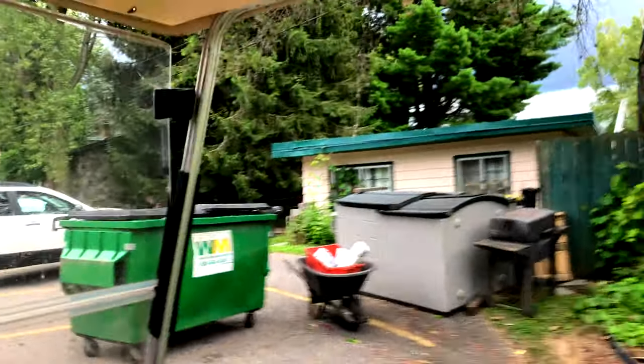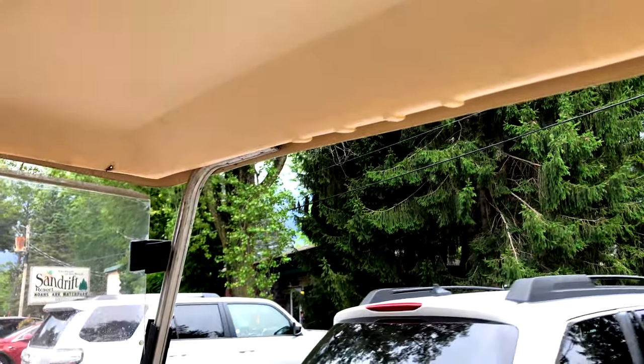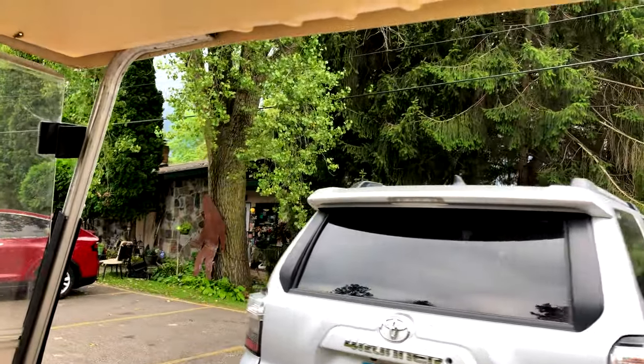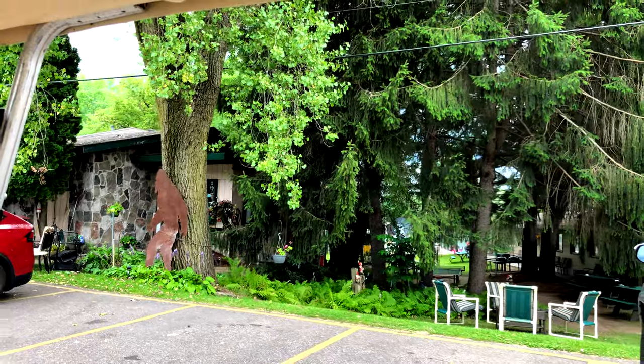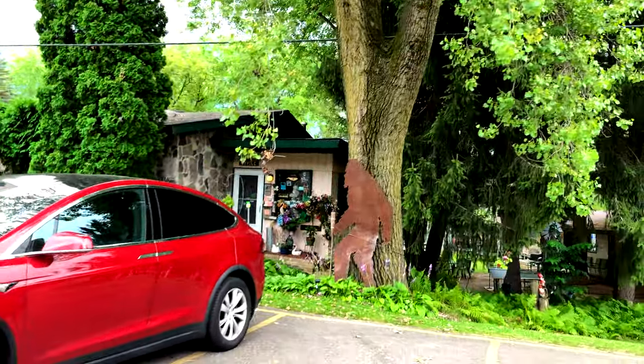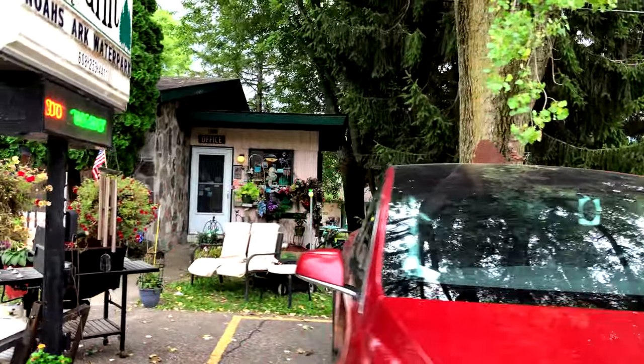We're starting to get bit by the mosquitoes — it is nasty out. Humidity is at like 86% and temperature outside is 90 degrees. There's a storm coming and this weather just drains you and feels miserable.